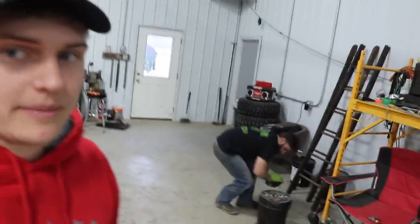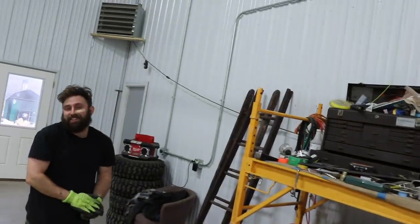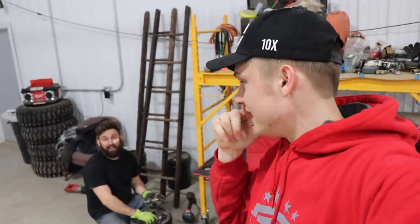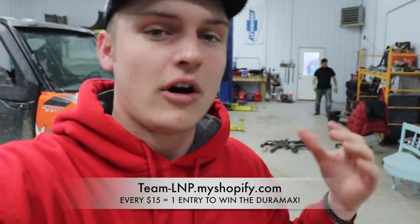Looks like we're done with the Duramax — wasn't too bad, other than it tried to kill Devin. Other than trying to take his eye out, it went pretty well. He still has to get back to work on the first gen. Anyways guys, that's going to wrap up this video. Don't forget you can enter to win the LMM Duramax — every $15 you spend is another automatic entry, and you could be taking that truck home March 26th. Leave a like, subscribe if you're new, and I'll catch you in the next video.